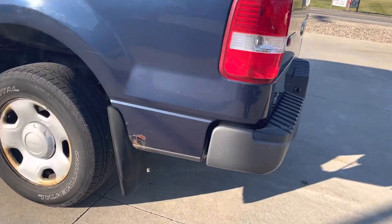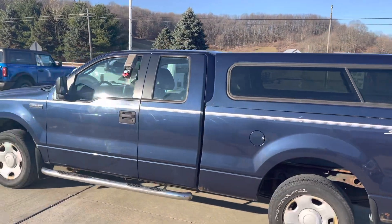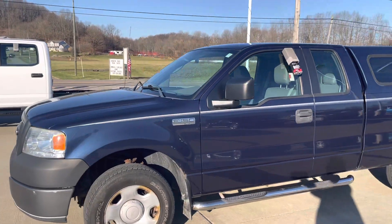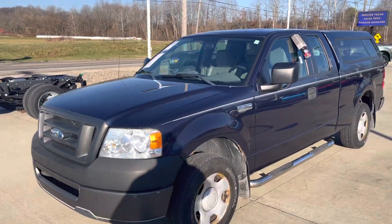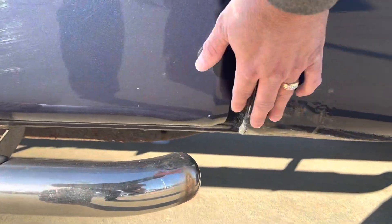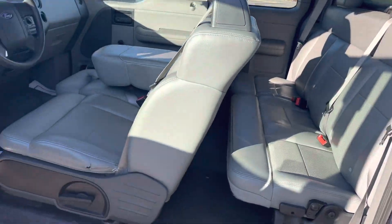Just have a little bit of rust here — for an '06, it's very clean. Two owners, no accidents, always maintained. A little bit of surface rust here, but bottoms of the doors are clean. 92,000 miles.